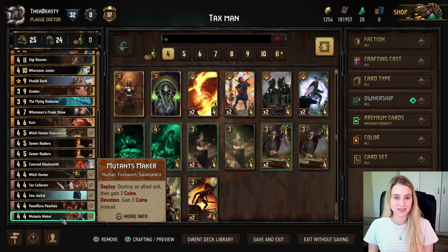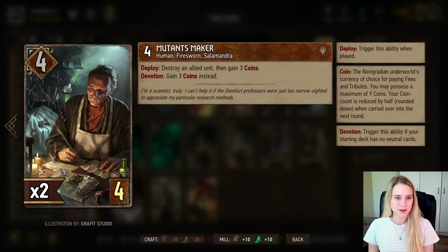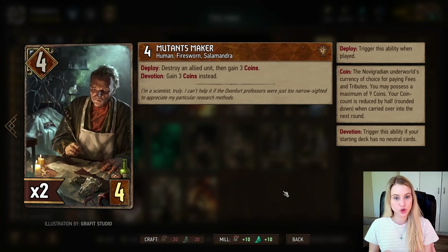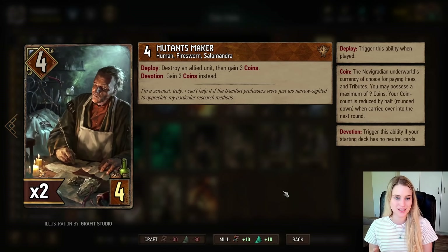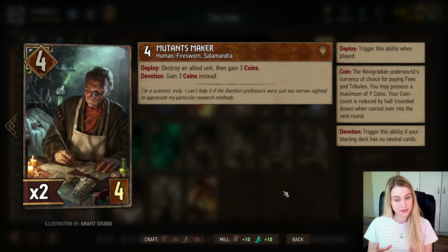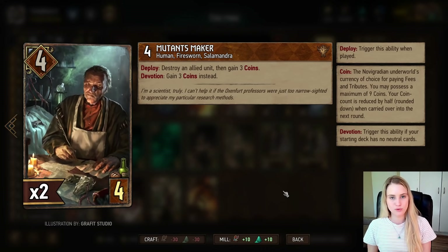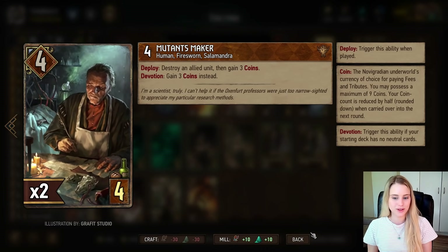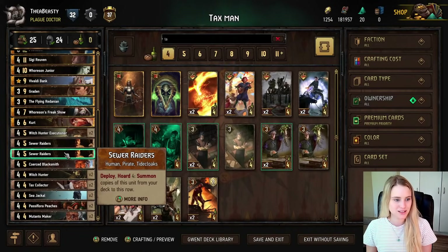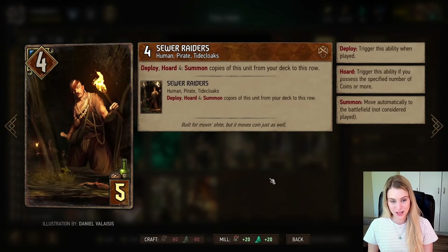We also have thinning cards we want to play in round one to thin the deck of garbage. The Mutants Maker is pretty nice — if you deploy it, it destroys an allied unit and gives you three coins. But since we are Devotion, you just get three coins without having to destroy a card. So you play the Mutants Maker for four points and get three coins as well.